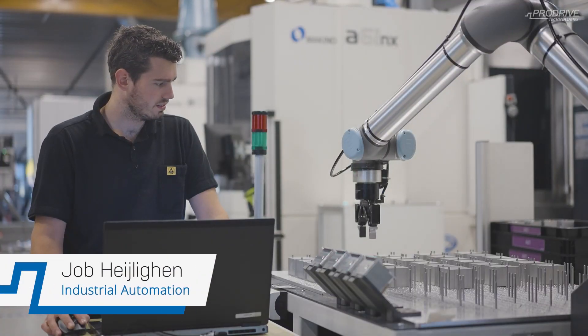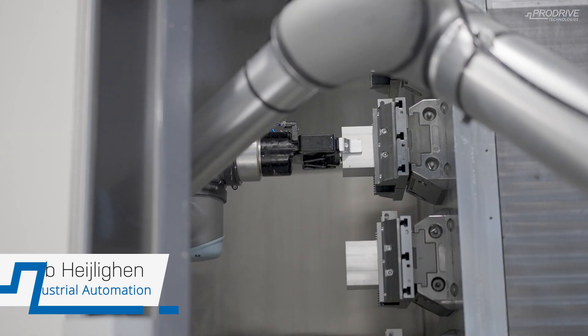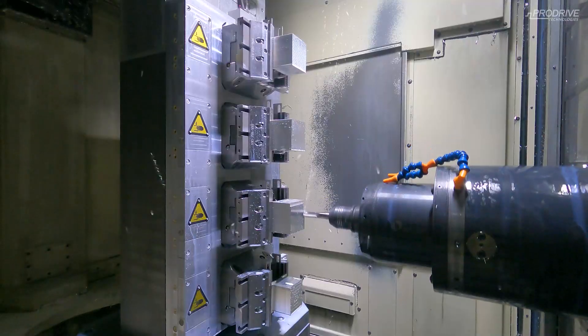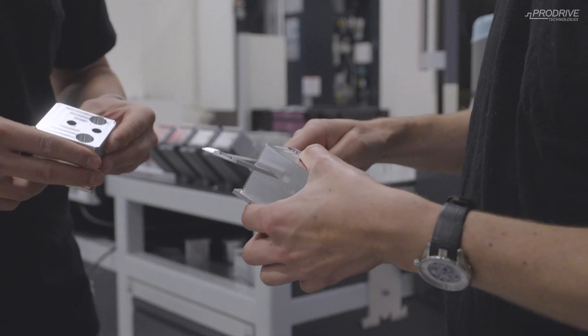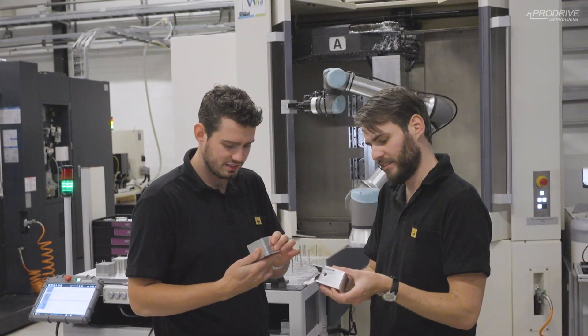Automation is required for tracing, so we can trace our orders better and guarantee the quality of the products. It is also required for our main goal: the lights-out factory. We want to keep guaranteeing the quality of our products while also improving the process in speed.